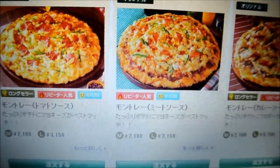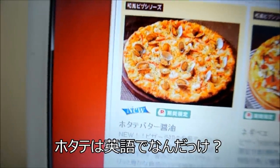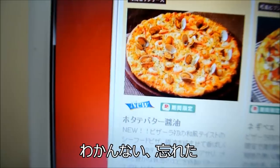These ones all look pretty normal. Teriyaki Chicken — this one's pretty good. Hotate Butter Shouyu. What's hotate? I always forget that word!